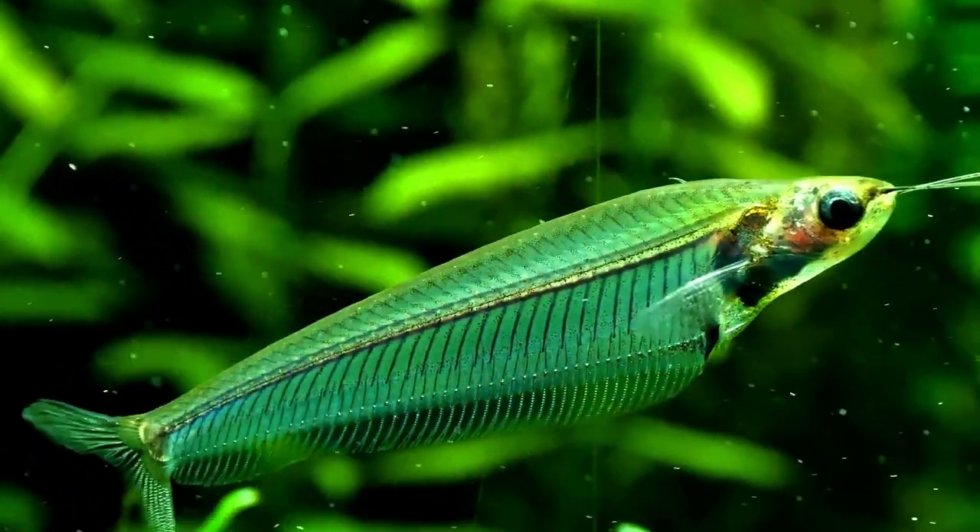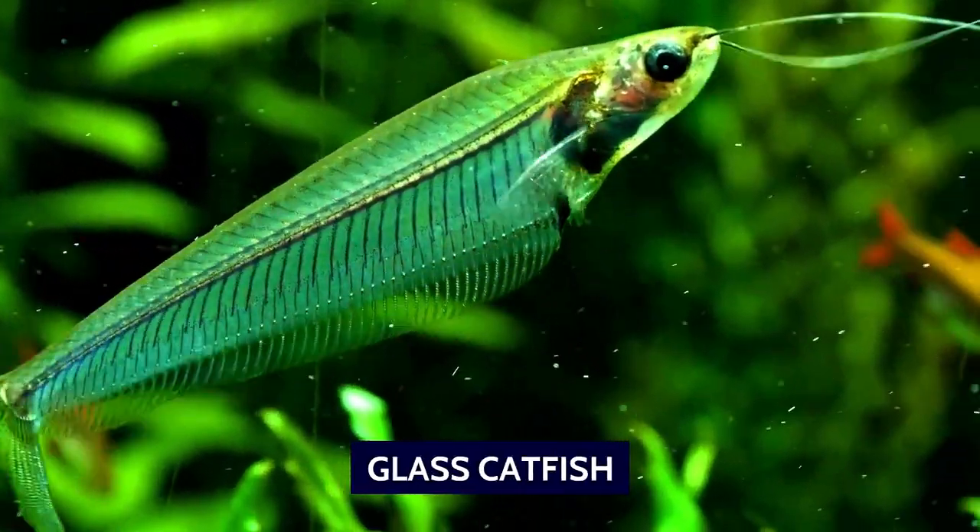Welcome to the channel. In today's video, we'll be taking a look at the fascinating glass catfish.